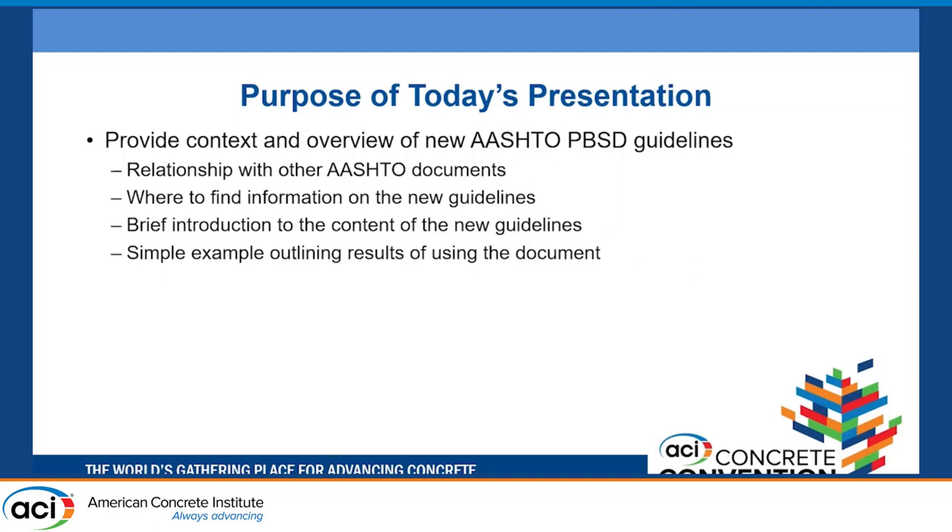Today's presentation will provide context and an overview of these guidelines, describe their relationship with existing AASHTO documents, explain where you can find them, and introduce the content. We'll start with a simple example outlining the results, which will lead into the second and third presentations where we go into many more examples.